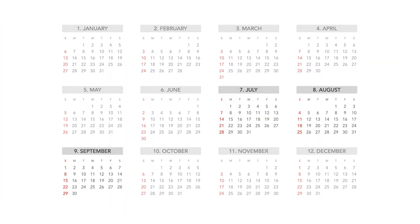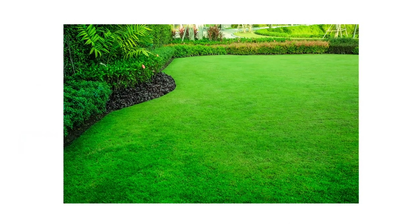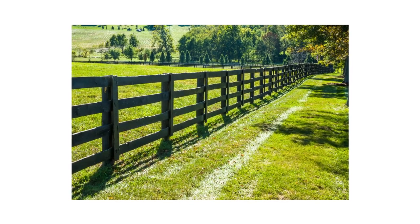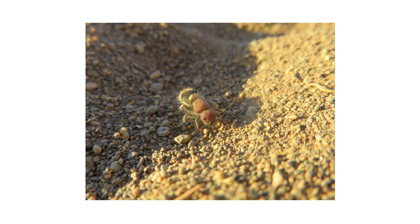Velvet ants are most common from July to September. These insects live in open, sunny areas like lawns, gardens, the non-shaded edges of forests and pastures, within urban and agricultural areas. Female velvet ants are often seen crawling on the soil.